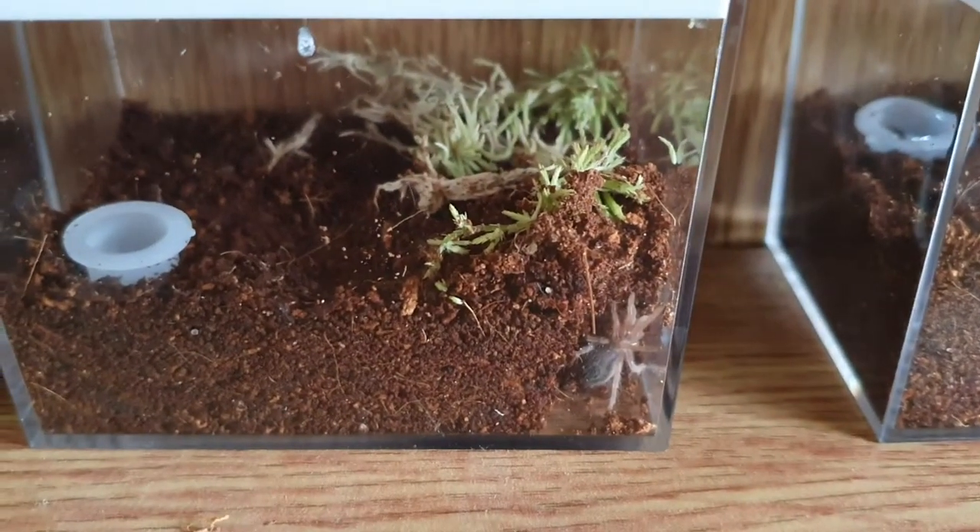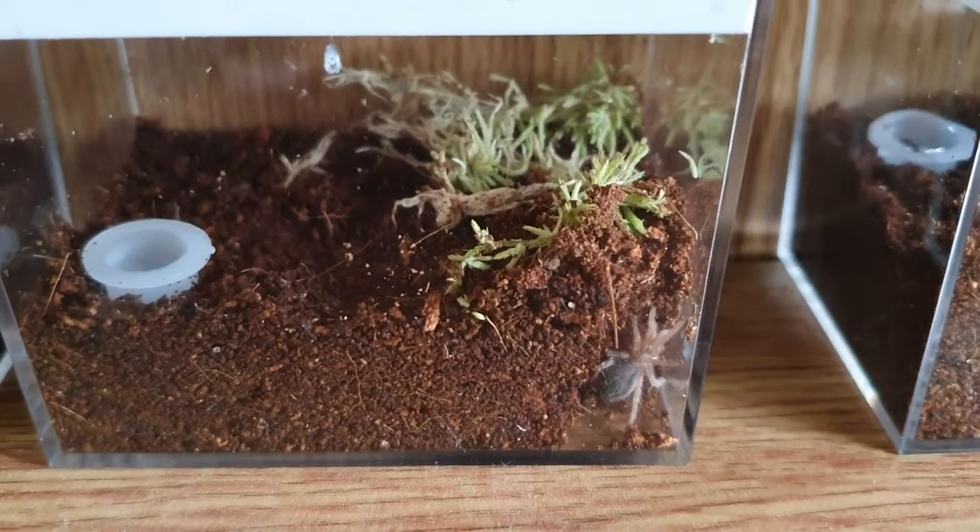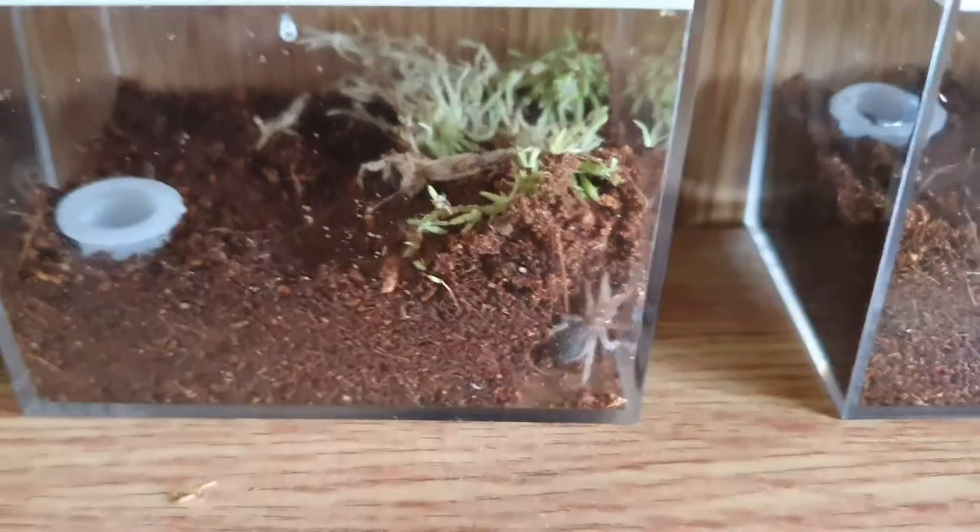We have another Brachypelma Amelia sling, currently about one and a half centimetres. She's dug a nice little burrow in the corner.